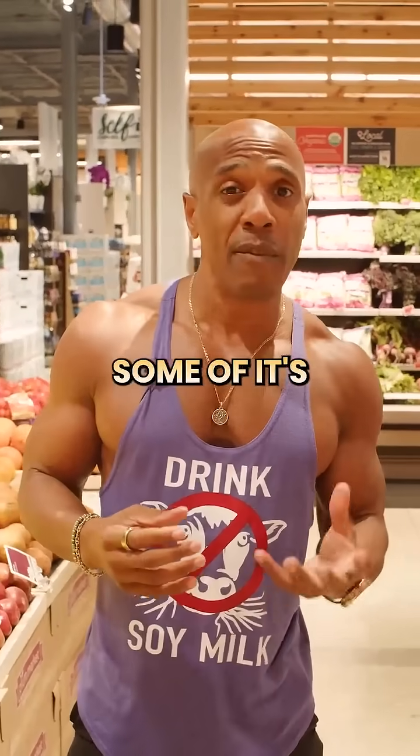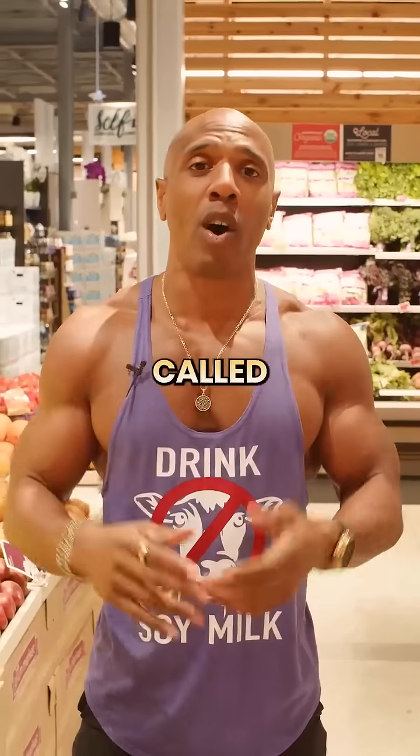And the truth is, some of it's true, some of it's not. Because there is something called greenwashing.